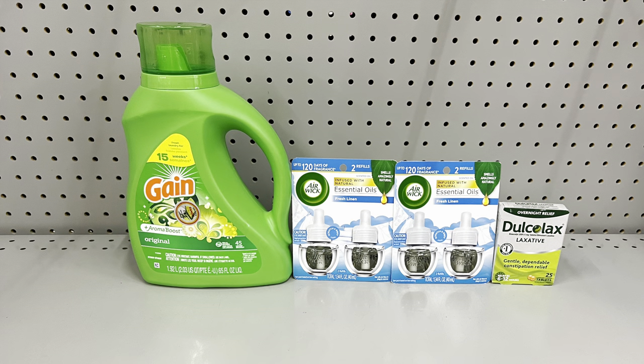You could also do the deal a slightly cheaper way: take away the Dove body wash and add in the Docalex priced at six dollars and clip the three-dollar digital coupon. All the other coupons remain the same — two-dollar digital for Gain and buy one get one free for Airwick. This totals twenty-five fifty but after all digital coupons it comes to just ten dollars. Ten dollars using digital coupons you can find on the Family Dollar app, which is free to download!